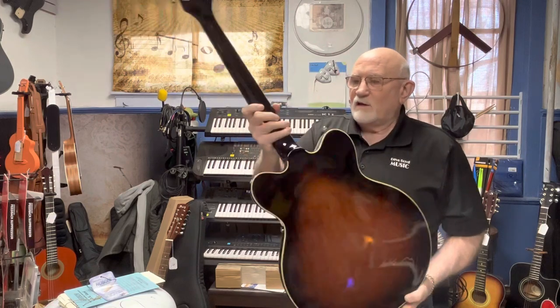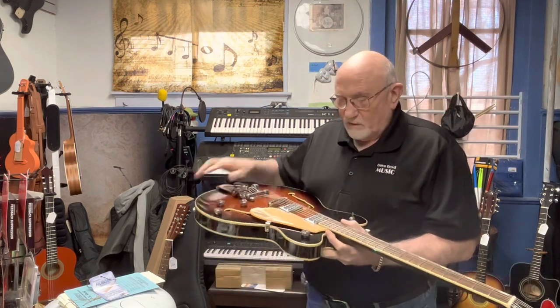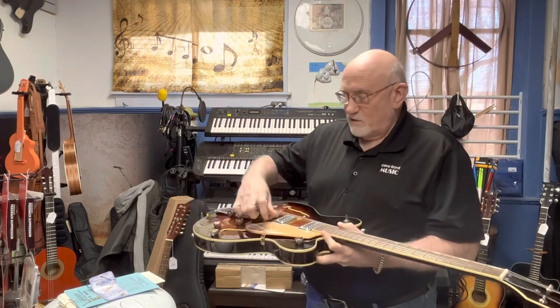Maple, rosewood, Gretsch's own design pickups, and the Bigsby tremolo. Come on down to 148 Main Street and check out the new Gretsch 5422T.